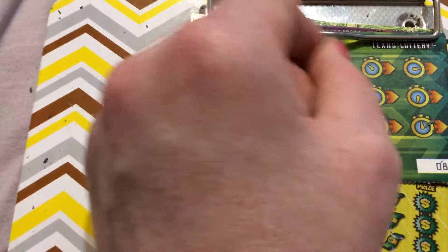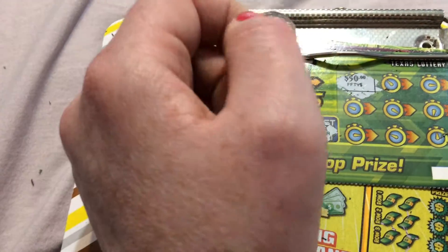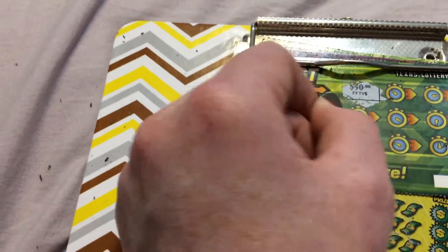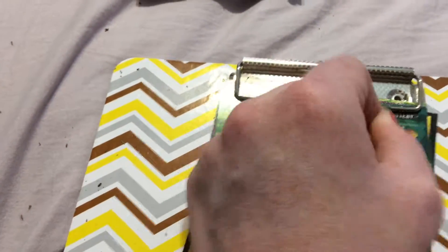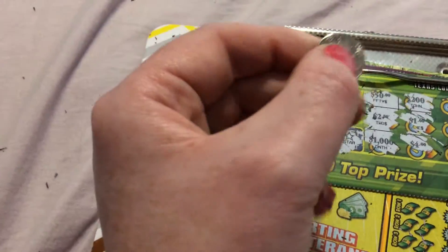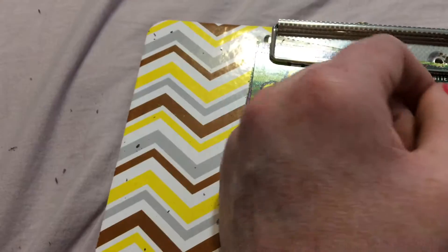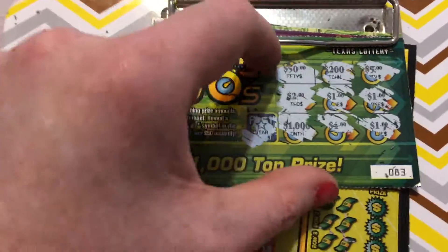We got a star. Let's see if we can match any prize amounts. That is a 50 — that would be nice. That's a 2. That's $1,000. That's $200. That's a dollar — that's more likely. $2 or even $4, it could be likely. That's a $5. That's a dollar. Can we get another dollar? We did! We pulled off a dollar win on this Fast 50s ticket, and it only cost me a dollar for the ticket. That's ticket number 83.